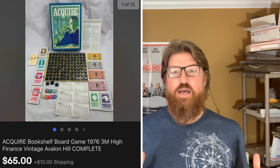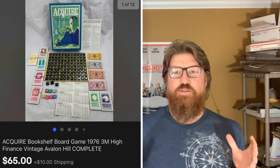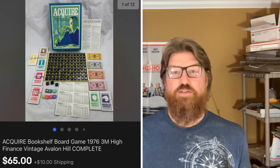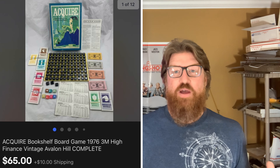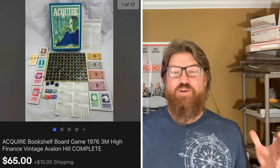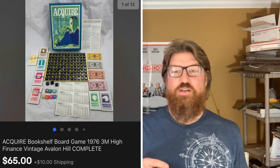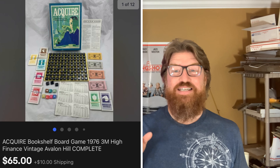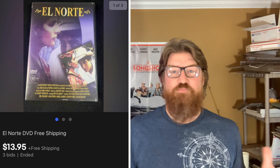Next up is another one of these bookshelf games I talked about in my last video. There was a local auction on Facebook Marketplace — a lady was moving out of her house, some proceeds going to a local church. I bought a big huge Home Depot storage box full of board games for $8. I already made my money back — I sold one game for $60 already — and I sold this Acquire board game for $65 plus shipping.